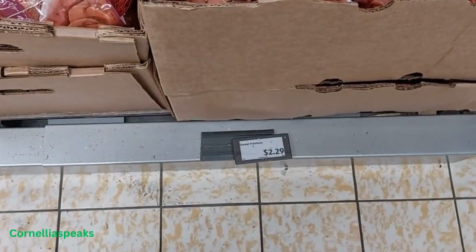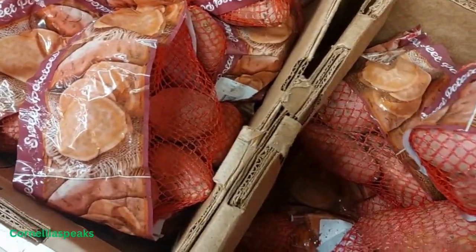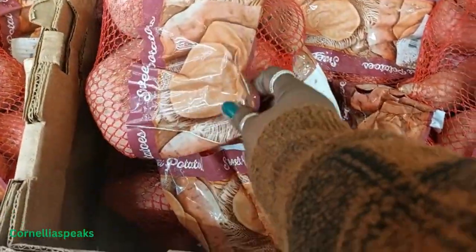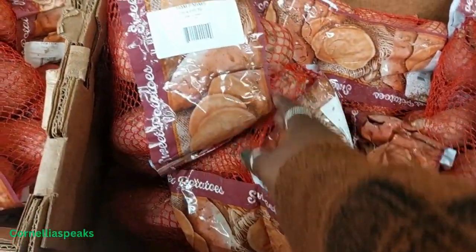Aldi's got some sweet potatoes for $2.29, looks like maybe a five pound bag.